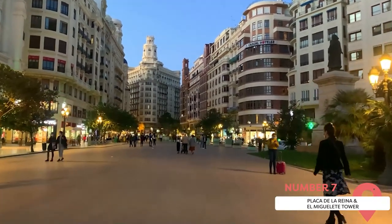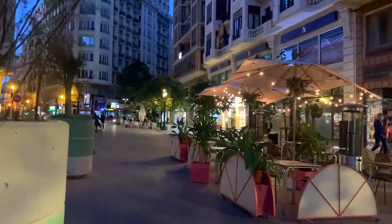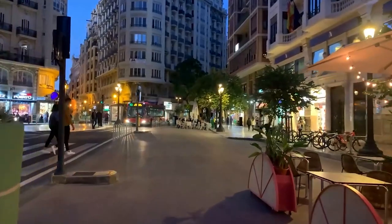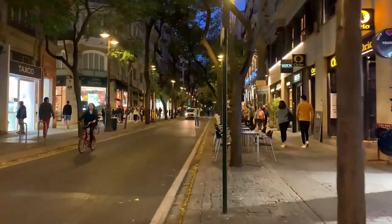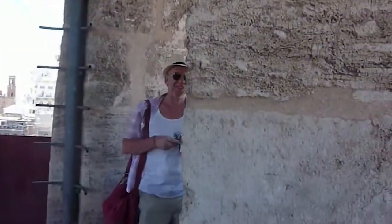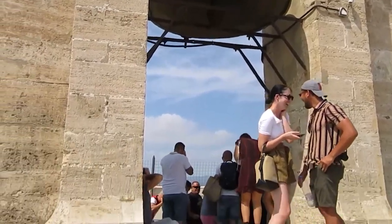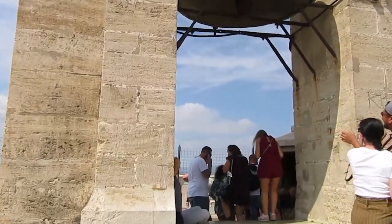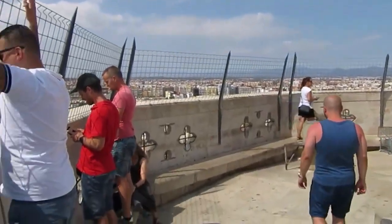Plaça de la Reina and El Miguelete Tower are two of the most iconic landmarks of the city, located in the heart of Old Town. Plaça de la Reina, or Queen's Square, is a spacious and elegant square surrounding the cathedral, named after Queen Maria de las Mercedes who visited Valencia in 1878. It's full of cafes, restaurants, and shops, and is a popular meeting place for locals and tourists, especially during festivals. El Miguelete Tower is the octagonal Gothic bell tower of the cathedral, built between 1381 and 1429. It stands 51 meters high with 207 steps leading to a panoramic view of the city. It has eight bells, each with its own name and function, ringing every hour and on special occasions.